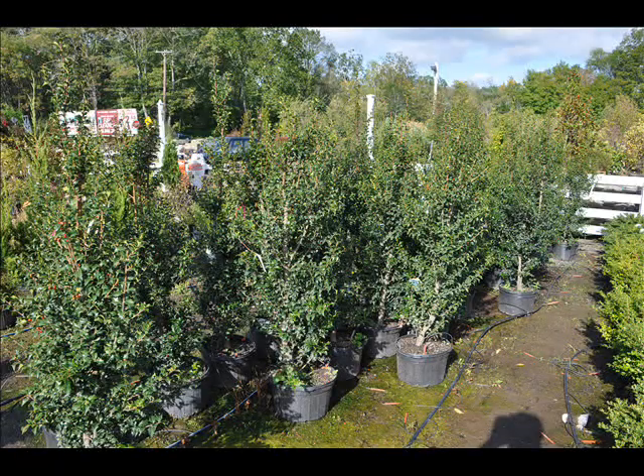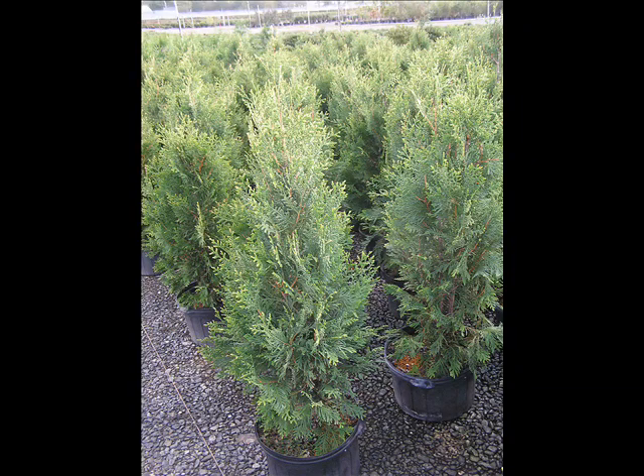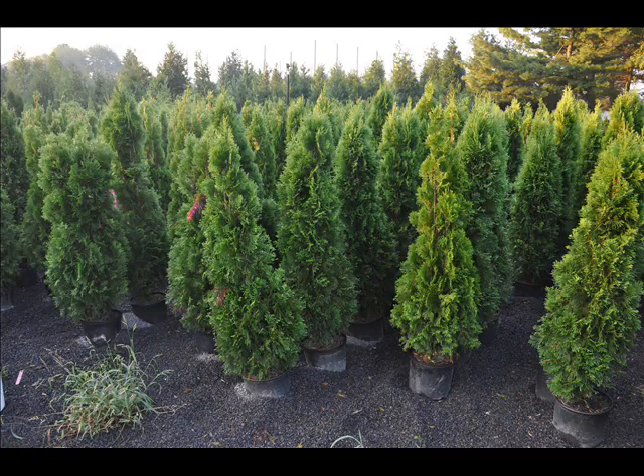We have dogwoods — red twig and silky dogwoods — elderberries, forsythia, common lilacs, Japanese lilacs, and Peking lilacs. We also have nannyberry, ninebark, and Russian olive, which some people consider invasive.